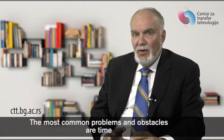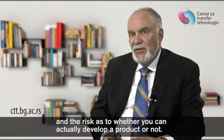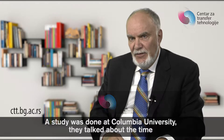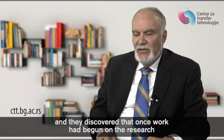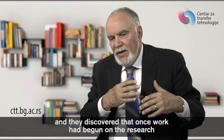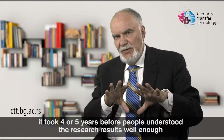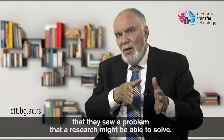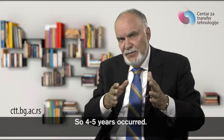The most common problems or obstacles are time and the risk as to whether you can actually develop a product or not. A study was done at Columbia University that talked about time. They discovered that once work had begun on the research, it took four or five years before people understood the research results well enough that they saw a problem that the research might be able to solve.